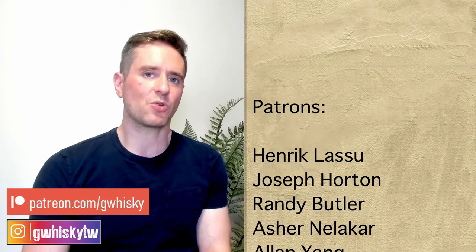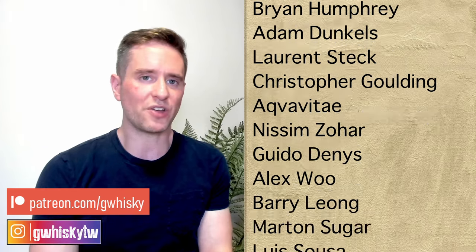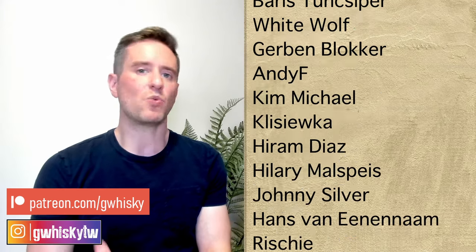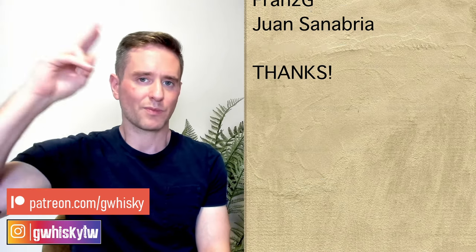Alright, that's going to be it for me today, guys. Thank you very much for watching. If you want to help out the channel, I've got the Patreon. Otherwise, like, comment, subscribe — always appreciate it. The question for you: have you tried the Powers 12? What were your thoughts? How would you compare it to the Redbreast line or the Spot line? Leave any comments down below, and tell me what you want to see me review next — I'll keep it in mind for upcoming videos. Bye, guys.